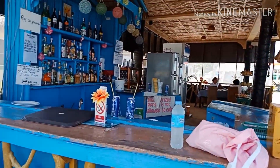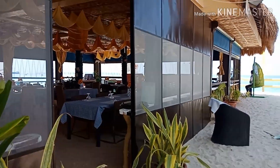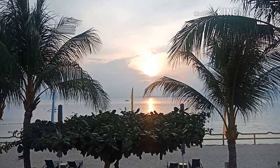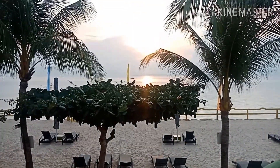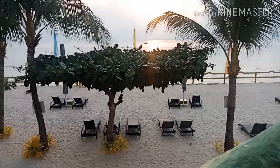This is the mini bar, guys, where you can drink. And this is the view from our oceanfront view room, which is very nice. This is around 6 a.m. and you can see the sunrise.